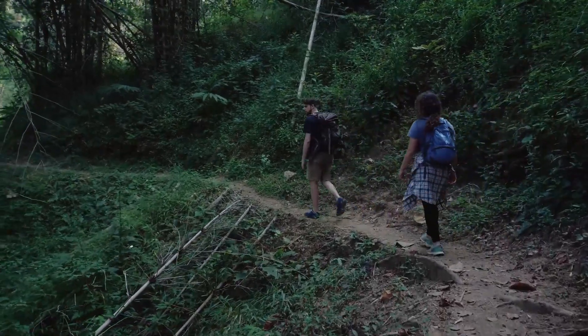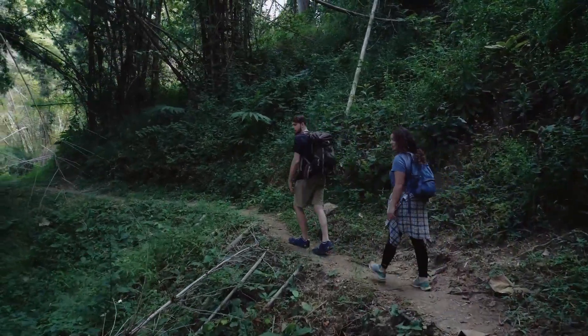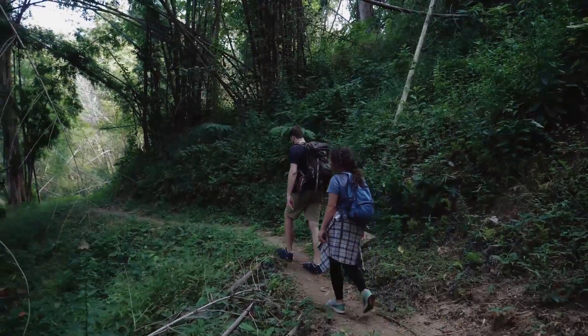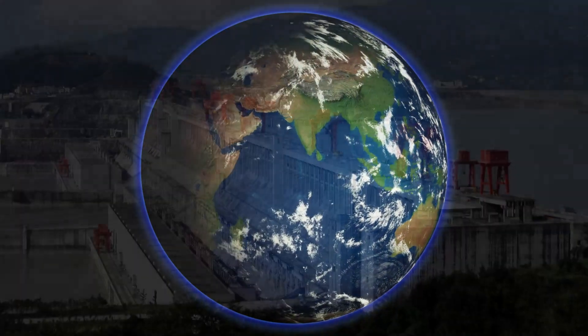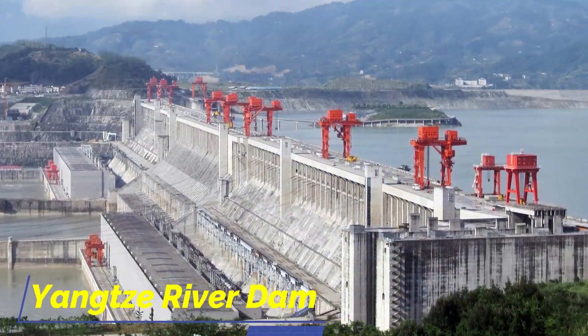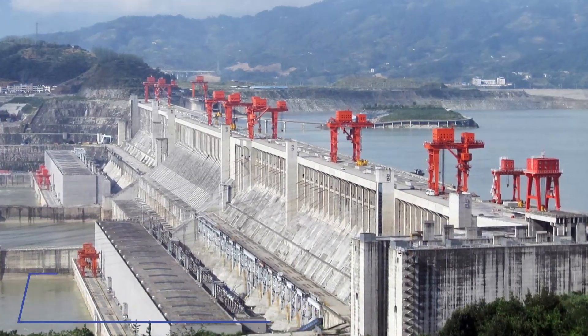Greetings, fellow explorers! Today, we're diving into a monumental engineering marvel that's not only reshaped a landscape but has even affected the Earth's rotation. Welcome to our deep dive into the Yangtze River Dam — a feat of human ingenuity that leaves us in awe.